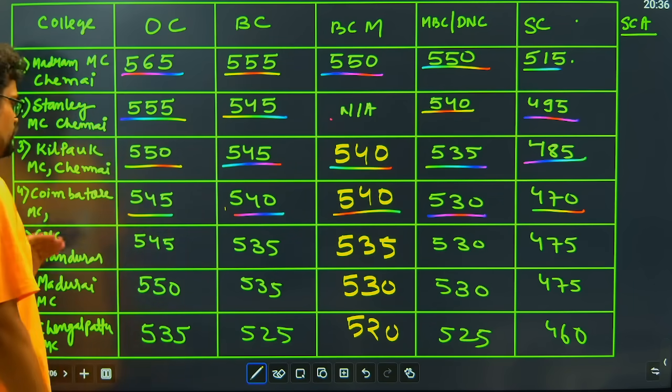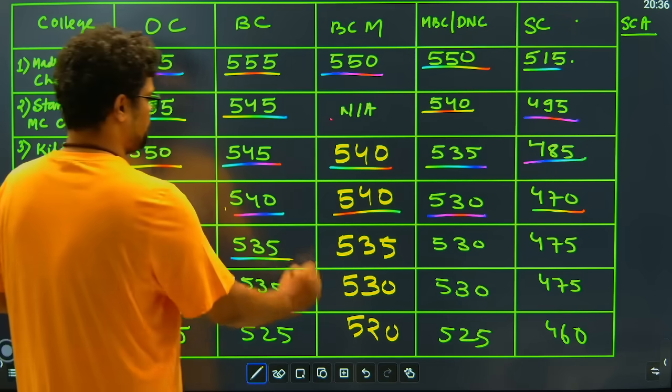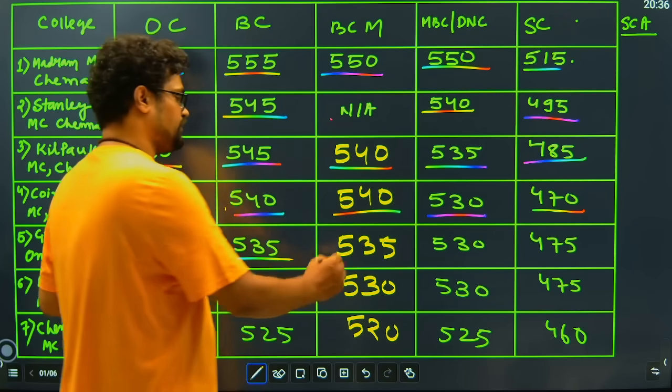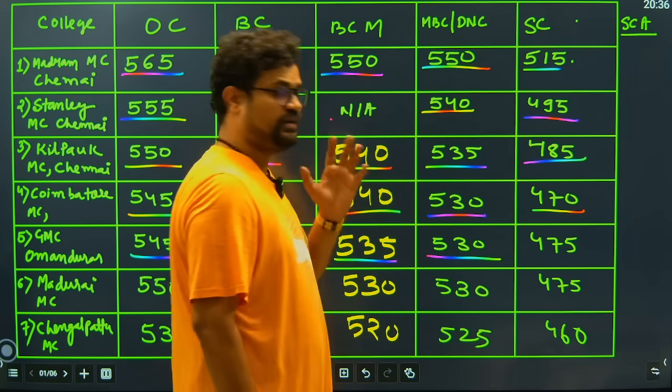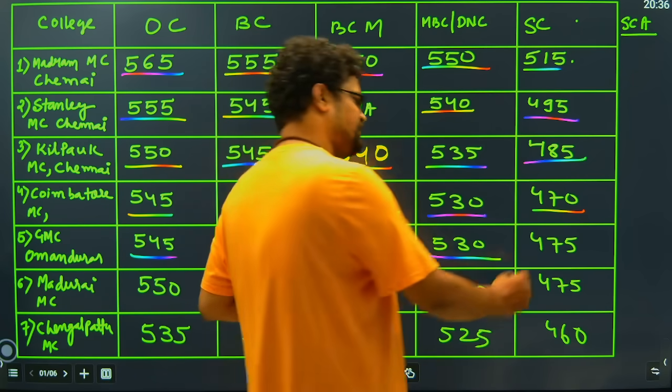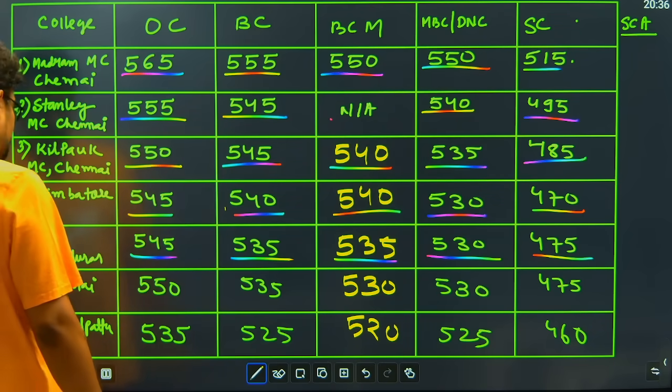Moving ahead with GMC Omandurar: the cutoff for general candidate is 545, BC candidate is 535, BCM candidate is 535, MBC and DNC candidate is 530, and the SC candidate will be 475. Moving to college number 6,